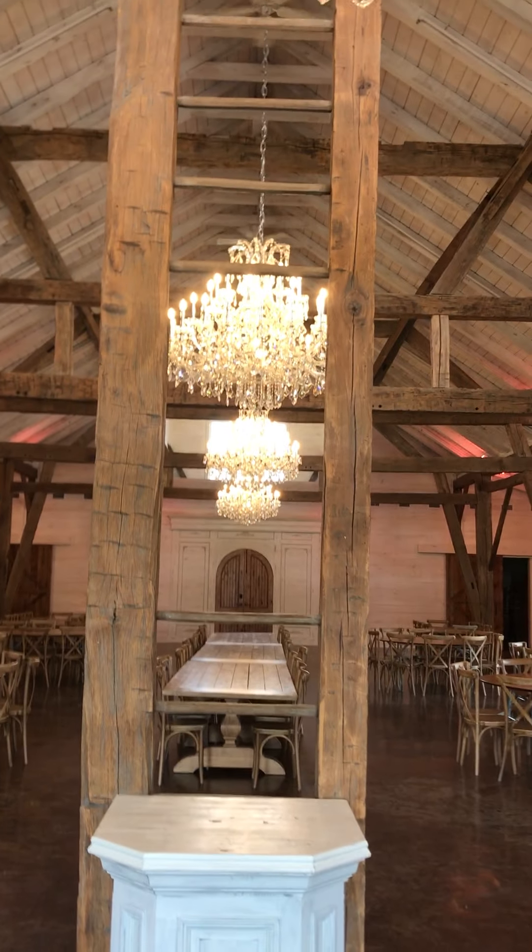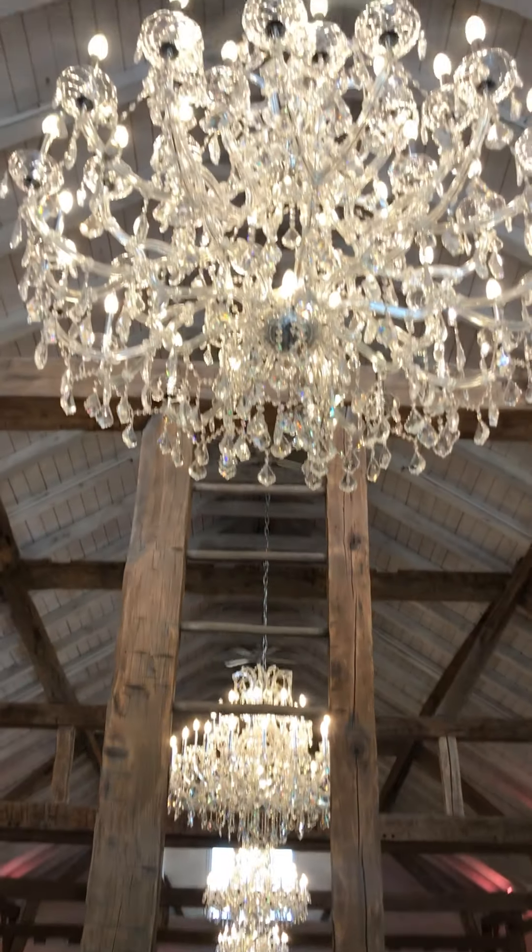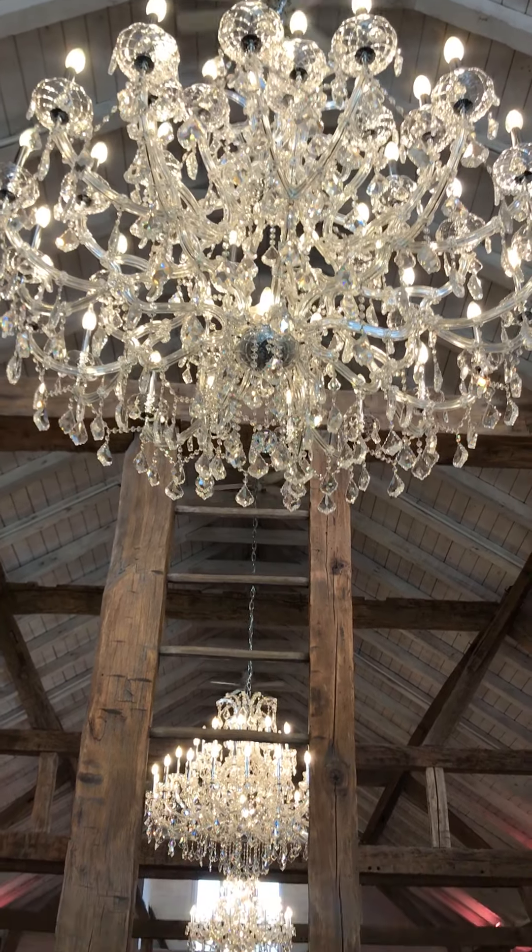I want to turn on the chandeliers before I show you the rest of this venue — I want to give you the wow effect. Check this out. Look at these chandeliers. There's one right here too. Is that not gorgeous?